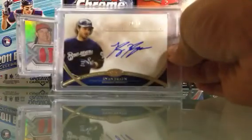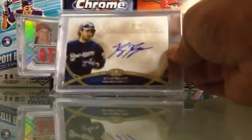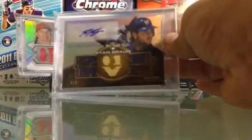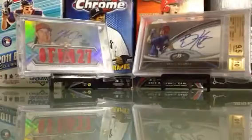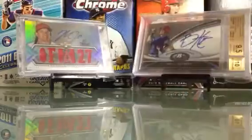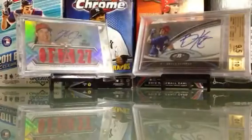Ryan Braun tier one, numbered to 50 — nice on-card auto. Ryan Braun 2011 MVP auto, numbered 6 of 9. Kevin Gossman autograph. Josh Rutledge auto, numbered to 150 — blue auto. And Gary Brown blue auto, numbered to 150.